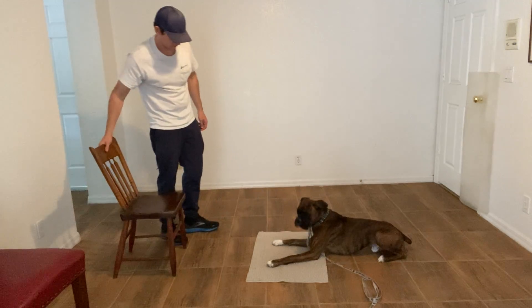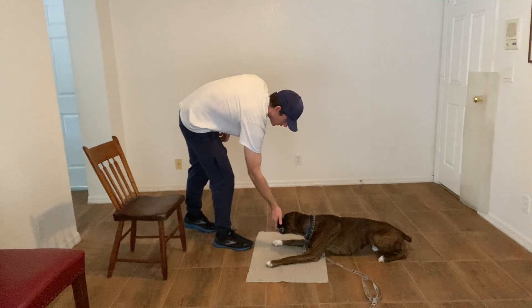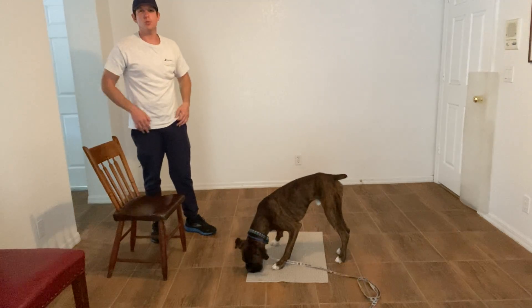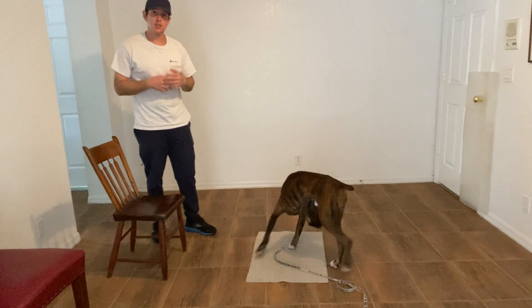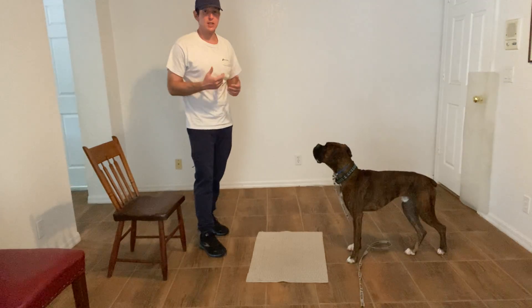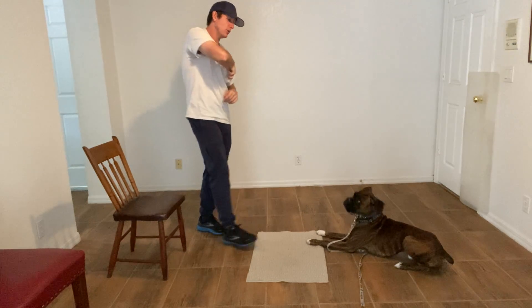Very nice. Excellent. Very nice. And of course I'm paying him a lot — release — because he's giving up a lot. You know, he wants to check out the room, he wants to do other things. But I'm making sure he understands that if he stays on the bed, he's going to get paid handsomely. We really want to create this positive association that whenever they see the bed, they'll be like, 'Oh, I know exactly what I need to do.' A little sloppy, but I'll give it to you.